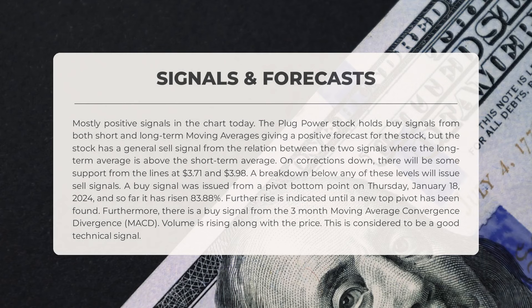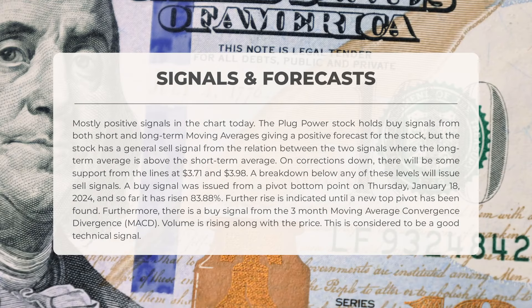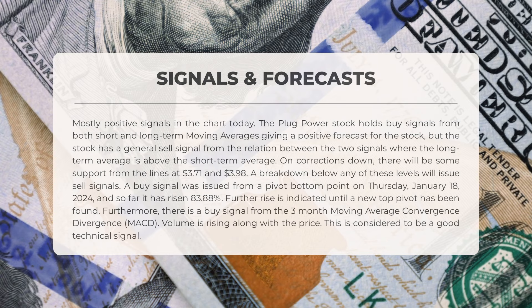The following signals have been identified for Plug Power. The chart shows mostly positive signals — both short and long-term moving averages indicate a buy signal, giving a positive forecast for the stock. However, the stock also has a general sell signal due to the long-term average being above the short-term average. In case of corrections downward, there will be some support at $3.71 and $3.98. If the stock breaks below either of these levels it will issue sell signals. A buy signal was issued from a pivot bottom point on Thursday January 18th 2024; since then the stock has risen 83.88%. There is also a buy signal from the three-month MACD, and volume is rising alongside the price — a good technical signal.